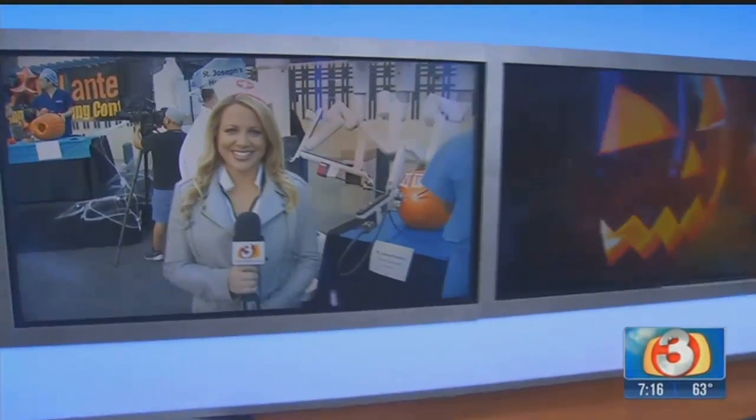Time now is 7:16. Let the carving begin. Surgeons at St. Joe's know what they're doing and they're about to put those skills to the test — it's all in a little Halloween fun. They're trying to see who can carve the best pumpkins, so of course we sent our cute little nurse out there. Look at Kyle, all dressed up for the surgeons.